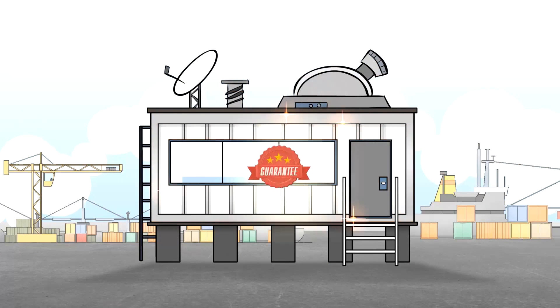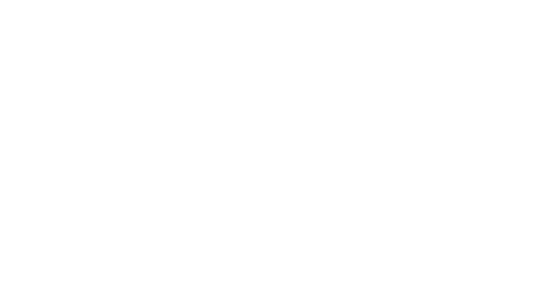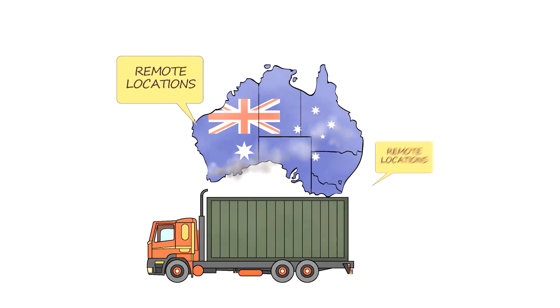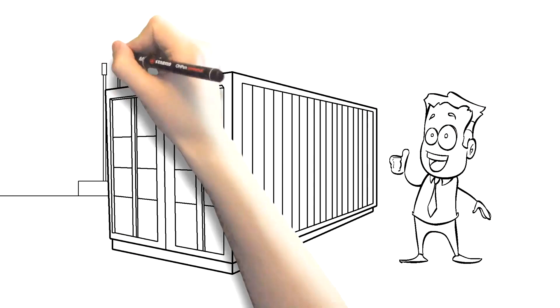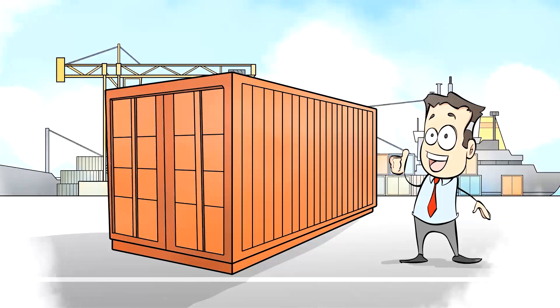Best of all, our products and services are guaranteed. We deliver Australia-wide, as well as PNG and the Pacific. Port Container Services does it all. Guaranteed.